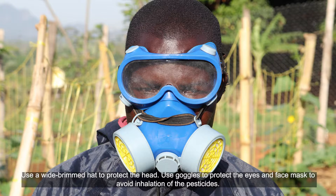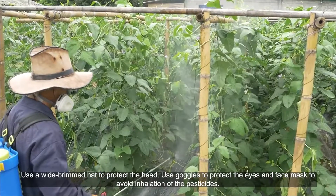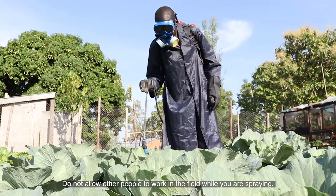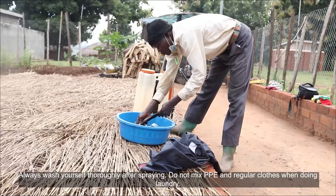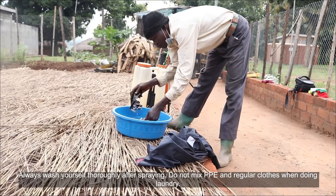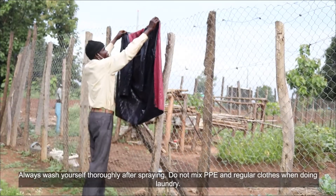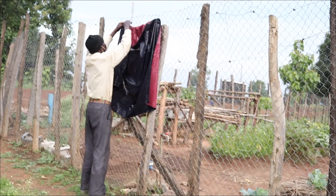Use goggles to protect the eyes and face masks to avoid inhalation of the pesticides. Do not allow other people to work in the field while you are spraying. Always wash yourself thoroughly after spraying. Do not mix personal protective equipment and regular clothes when doing laundry.